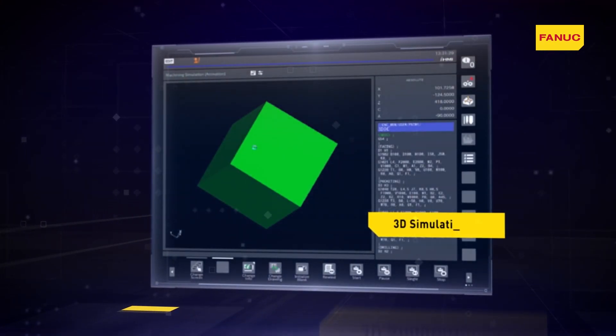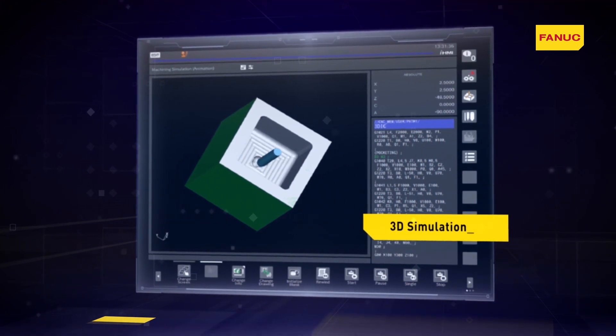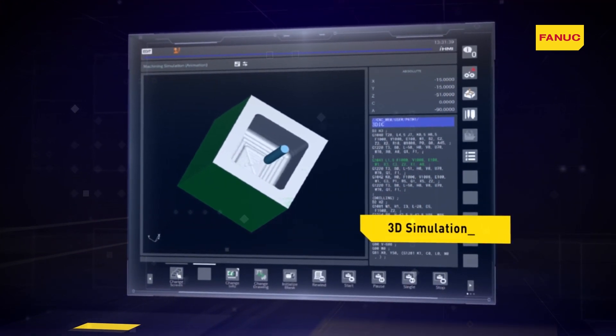The new 3D graphic simulation function, iHMI Machining Simulation, enables the machining operation to be viewed in advance and improvements made.